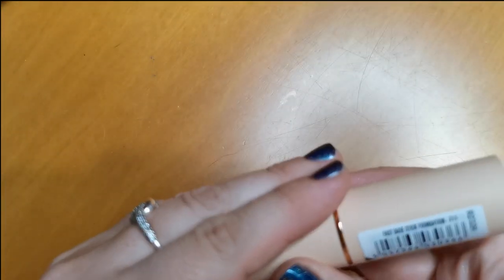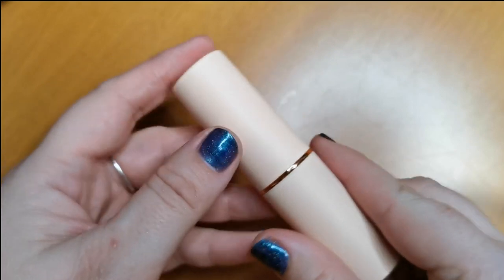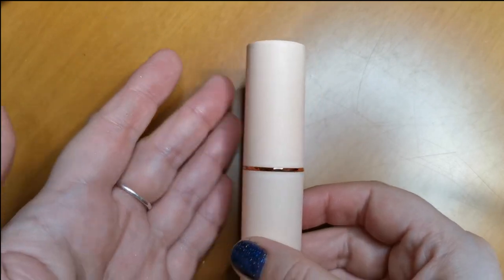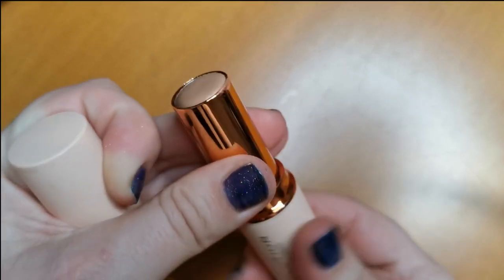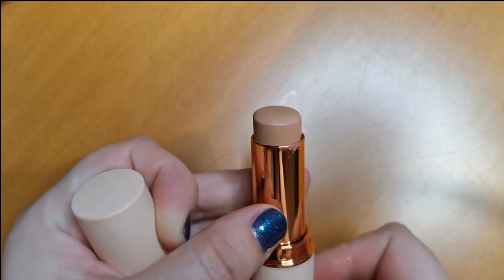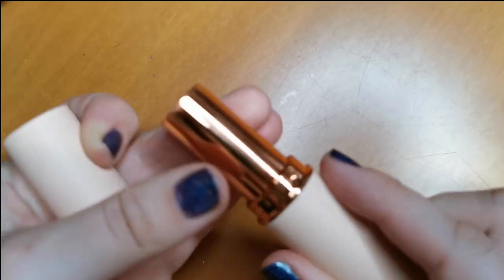Here we have the Revolution Fast Base Stick Foundation in F11. I picked this and another shade up as a contour kit. This is the shade — I don't mind it at all, but am I realistically going to use it? No, it's a bit on the light side. So yes, I am going to declutter that.